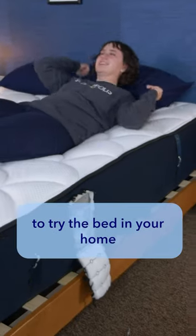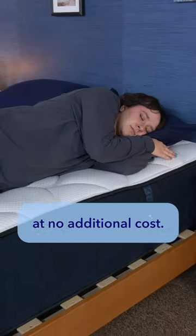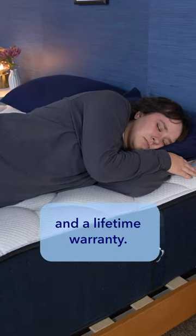Customers have up to a year to try the bed in your home at no additional cost, and these beds also come with free shipping and a lifetime warranty.